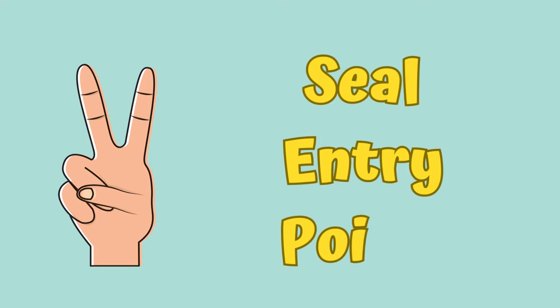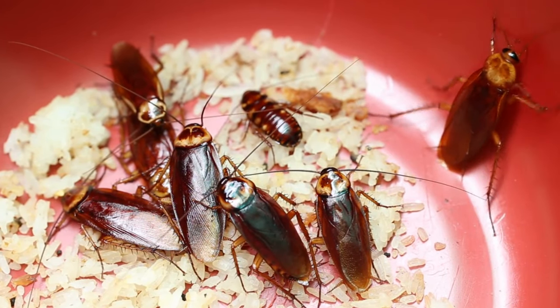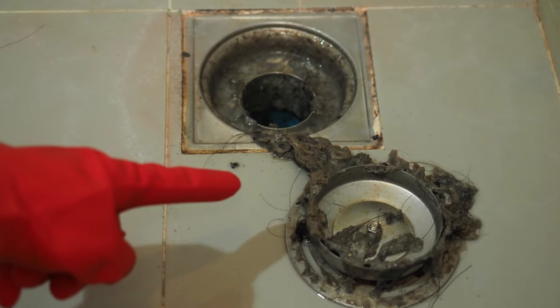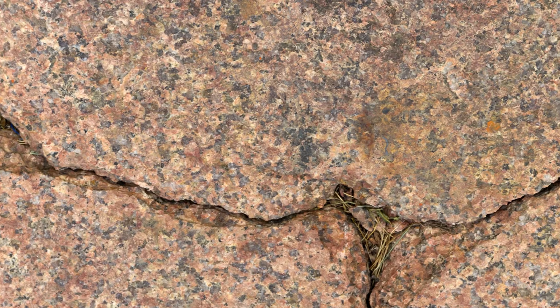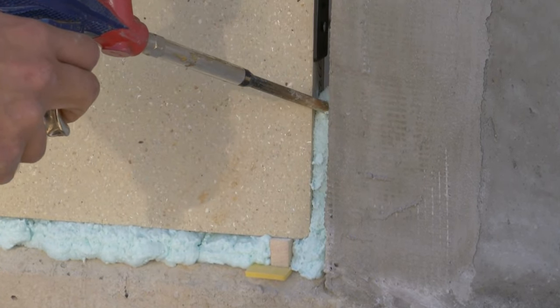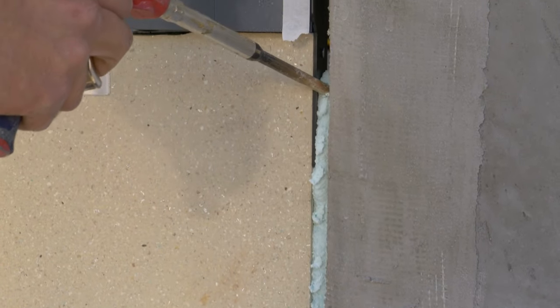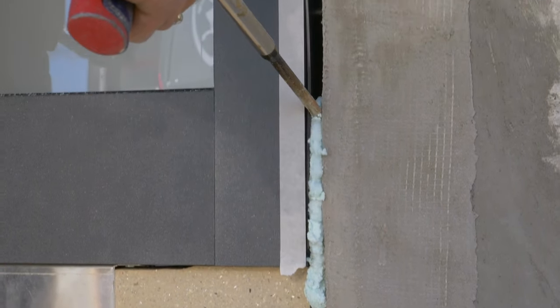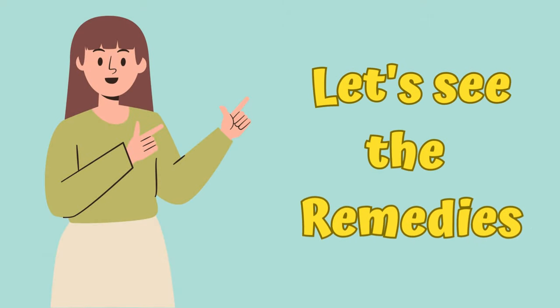Point number two: seal entry points. Alongside these natural remedies, it's important to seal up any entry points that cockroaches might use to enter your home. Seal up cracks, gaps, and openings using cork or sealants. By blocking their entry points, it will make it tough for cockroaches to enter your home.